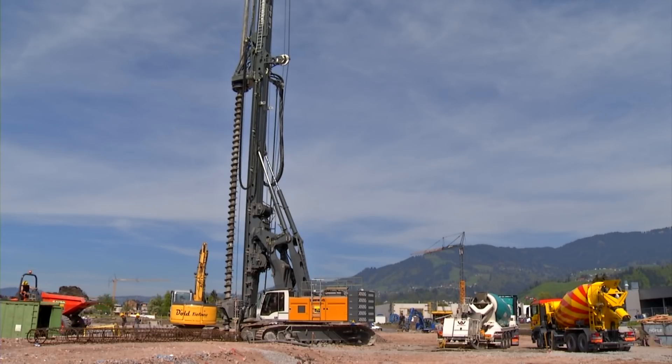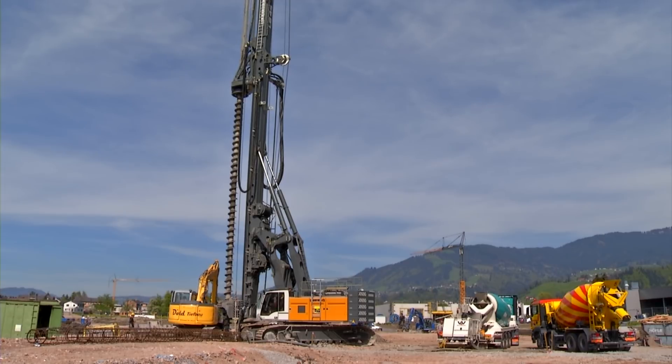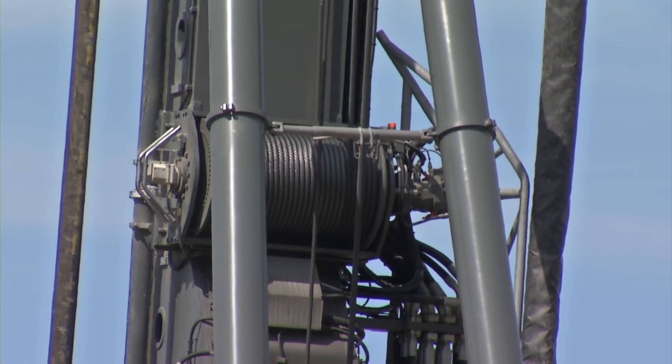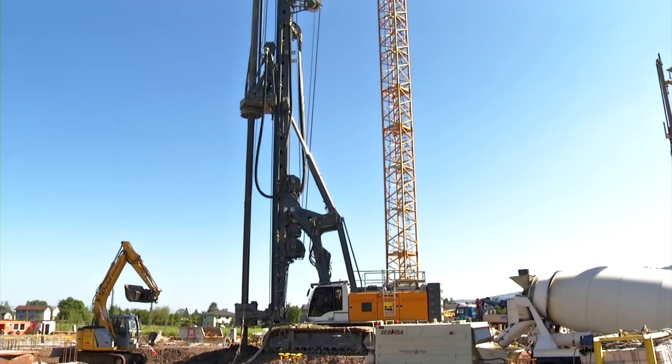Thanks to parallel kinematics, the basic design of the LB series allows for a large working area. Since all winches are mounted directly on the leader, no movement on the ropes is required during leader adjustment. Furthermore, the winches are within direct view of the operator.